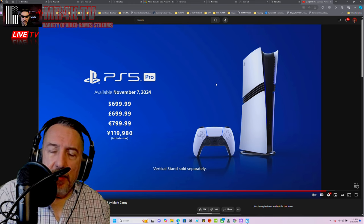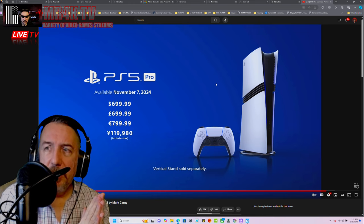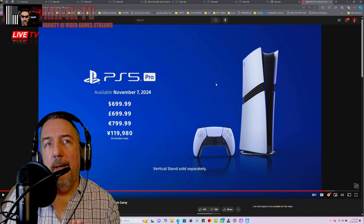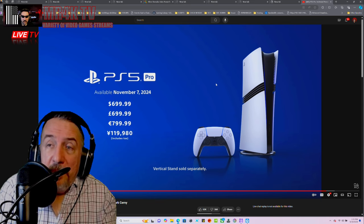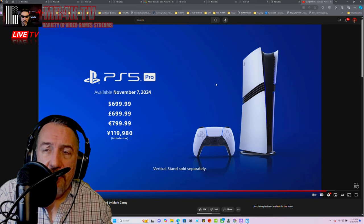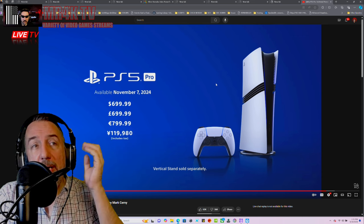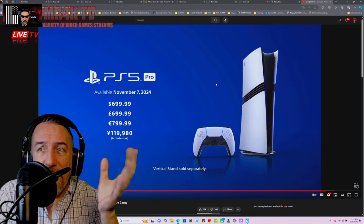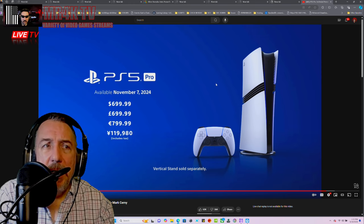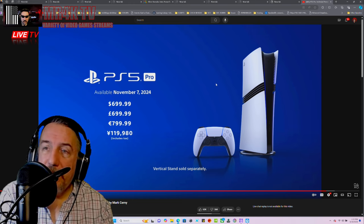Ladies and gentlemen, $700 — you're paying for convenience. I wish it was $600 but I understand why Sony couldn't push it lower. They have to pay a lot for manufacturing — the CPU, GPU, cooling, memory RAM — all of that. If the economy was better, maybe Sony could have shaved the price down to $600.